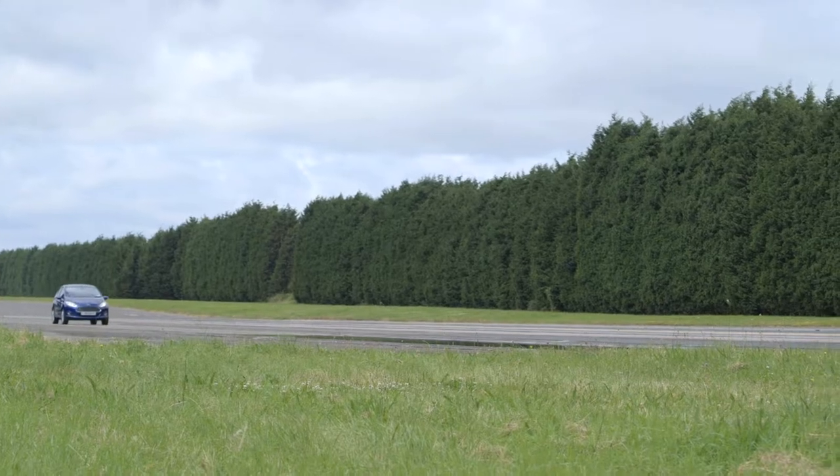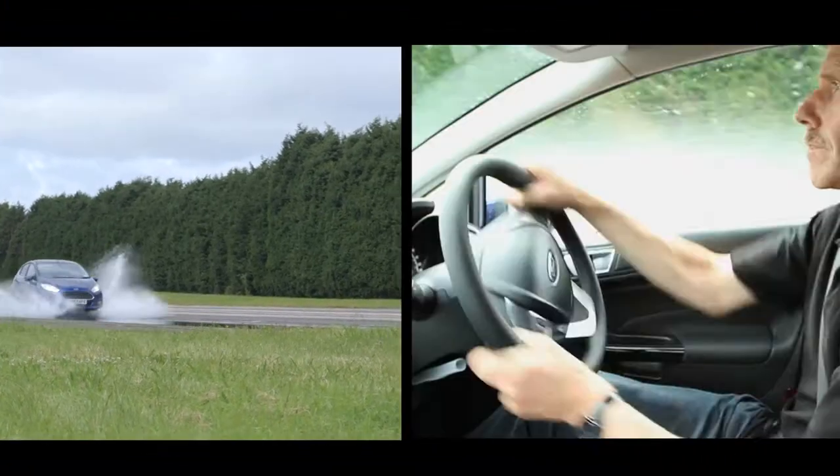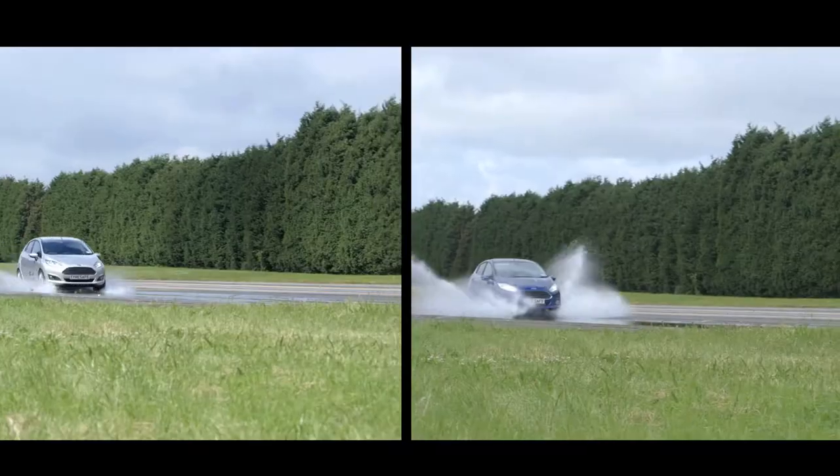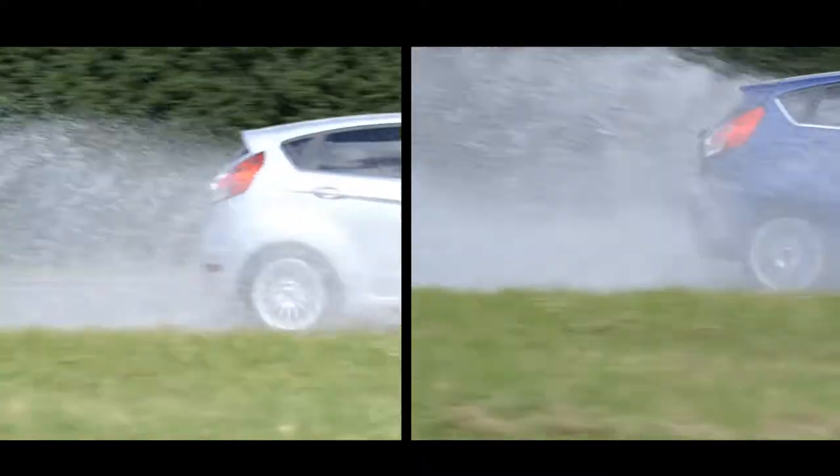Now it's the turn of our car with low tread depth to take the test. Here the split screen shows that despite the driver steering the car and the wheels clearly turning, the car doesn't swerve on the track.